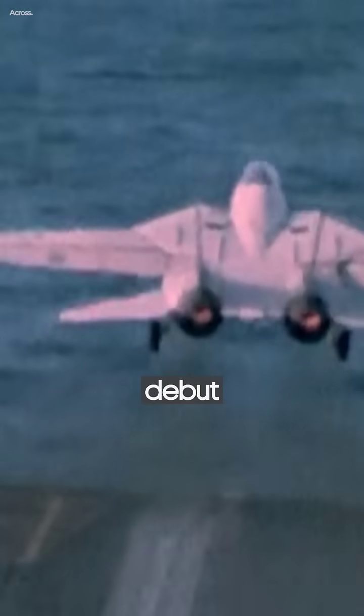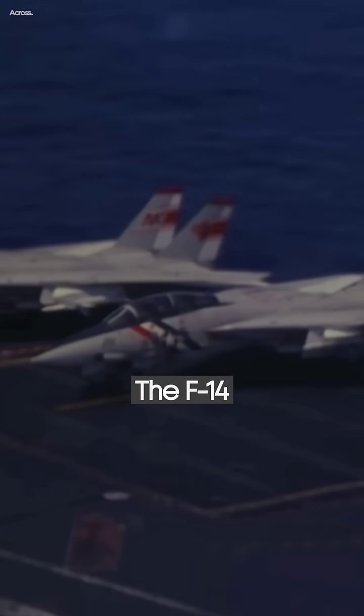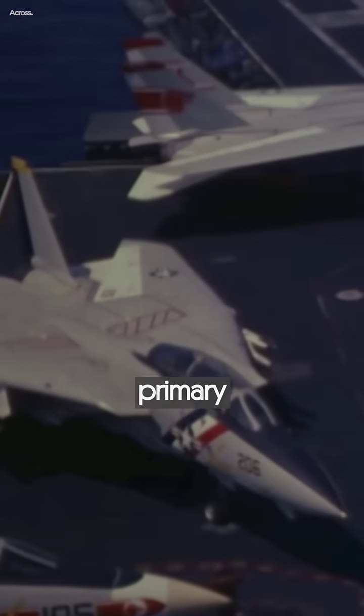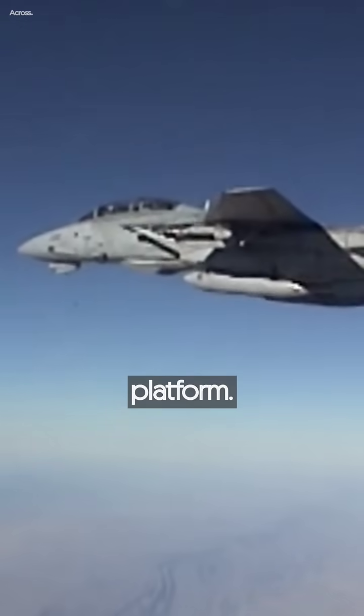In 1974, it made its debut deployment with the U.S. Navy aboard the USS Enterprise, replacing the F-4 Phantom. The F-14 served as the U.S. Navy's primary maritime air superiority fighter, fleet defense interceptor, and tactical aerial reconnaissance platform.